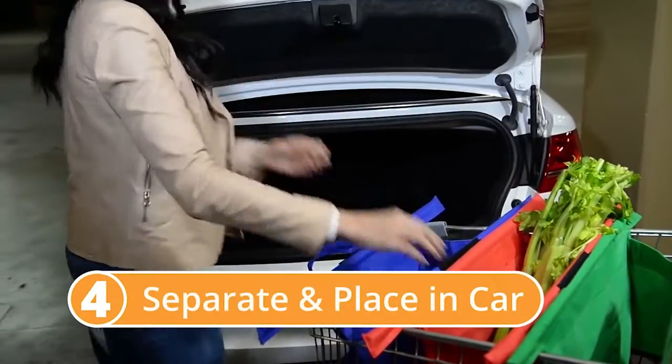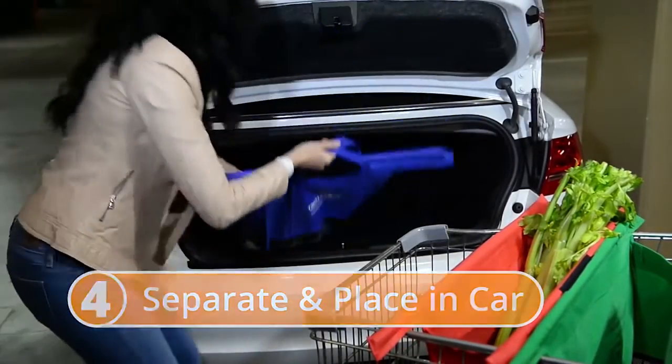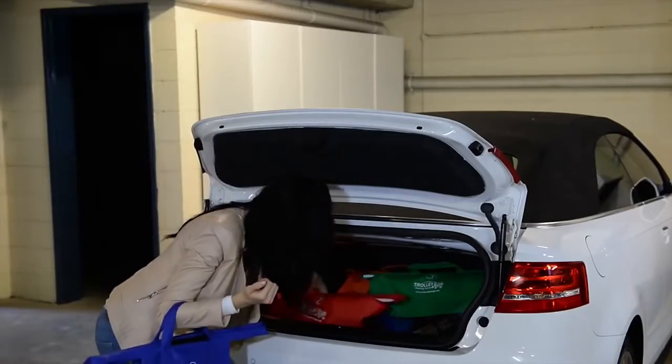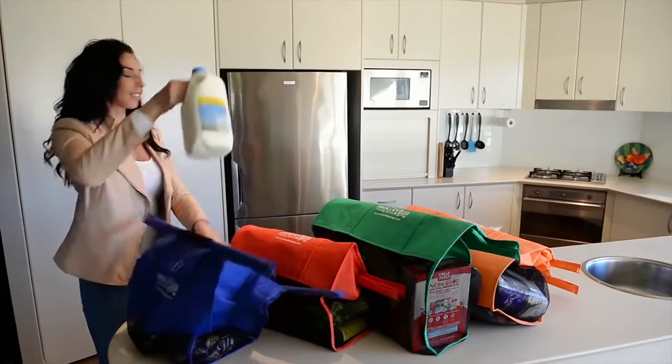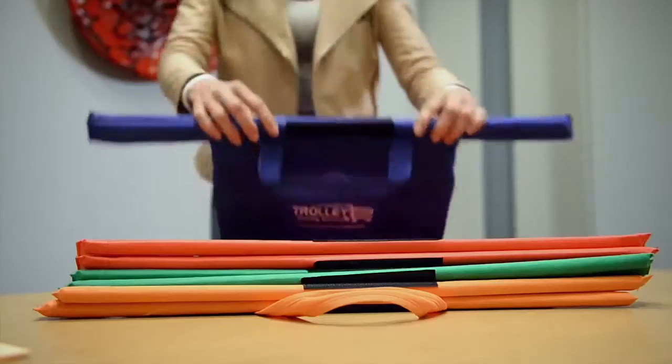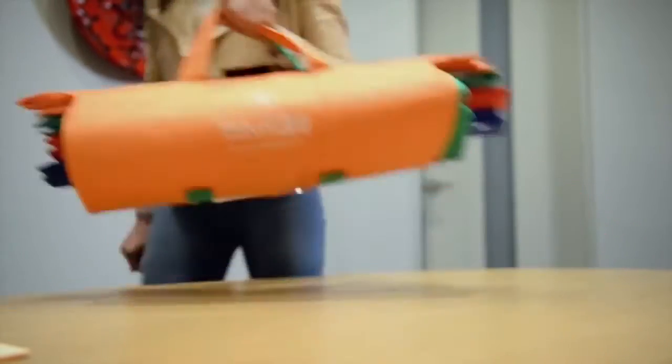Trolley bags easily separate and can be placed into your car individually straight from the trolley. When you get home, there's only four bags to take inside instead of countless plastic bags cutting into your hands. Once empty, just reattach the trolley bags along the Velcro strips, roll up and now you're ready for your next shopping trip.